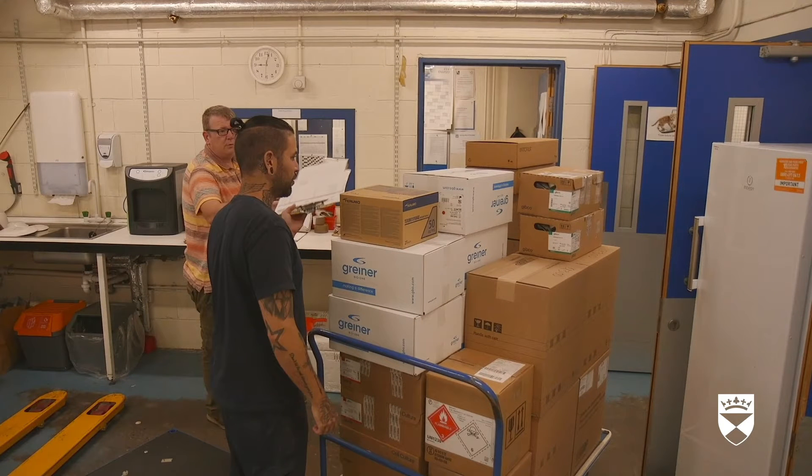One man hands a clipboard to another, who places it onto a trolley which is piled high with boxes. He pulls the trolley through a lab. Working on a computer, the first man updates a stock requisitions processing form.